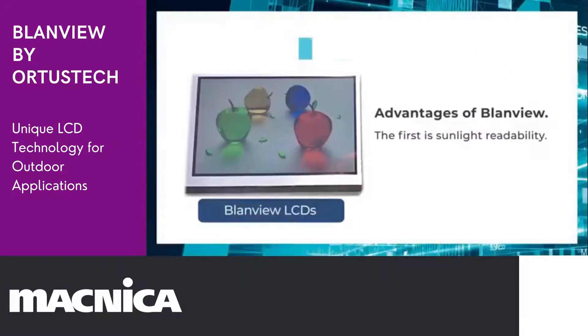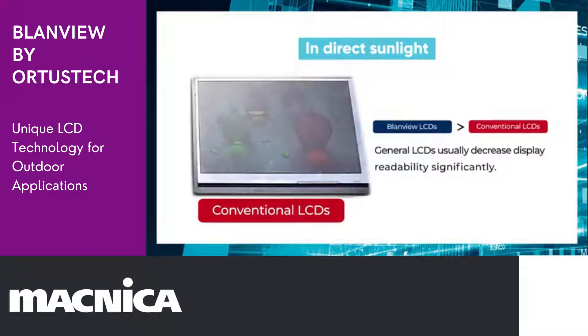The advantages of Blandview are, first, outdoor readability. This is a very important quality for products that are used outdoors. When sunlight hits the display surface, general LCDs like this usually decrease display readability significantly.